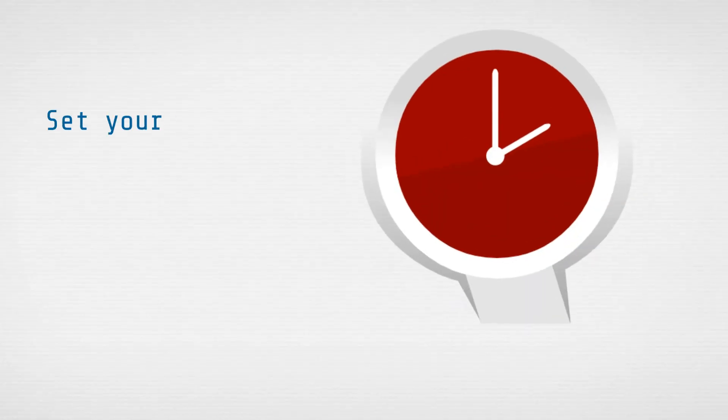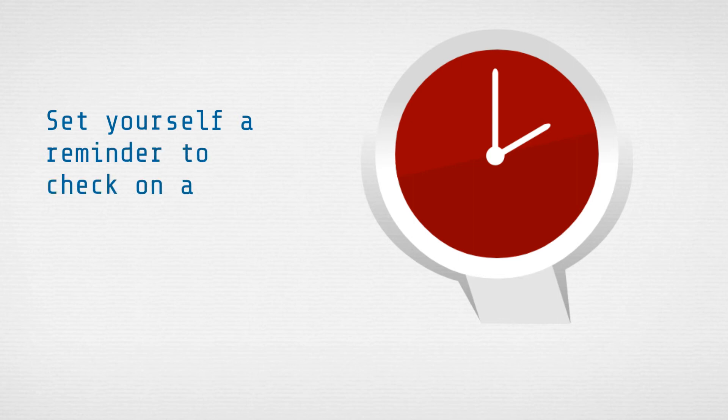One more quick tip is to set yourself a reminder to check in on your conversion actions on a frequent basis — at least monthly.